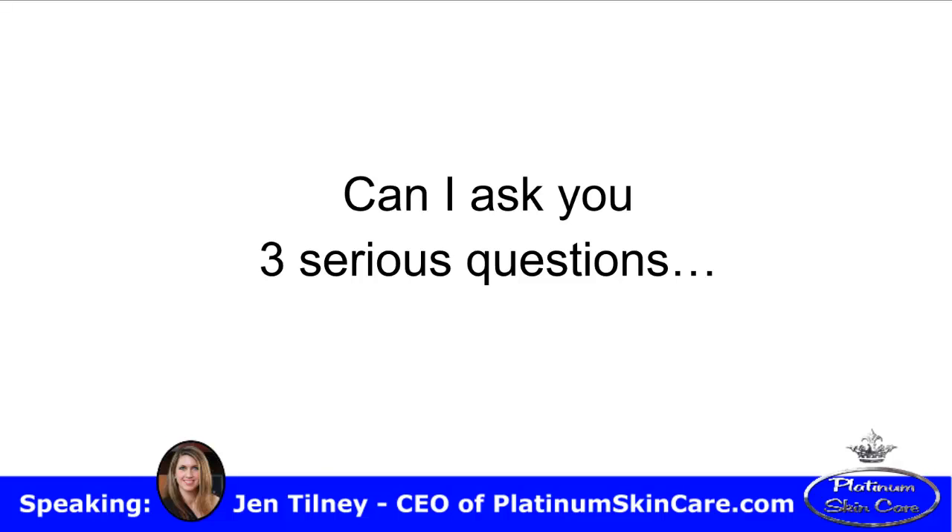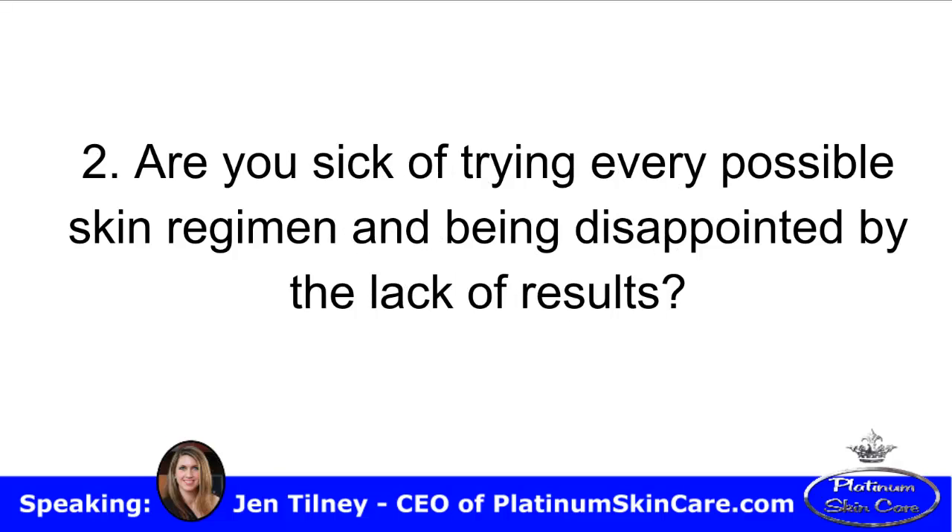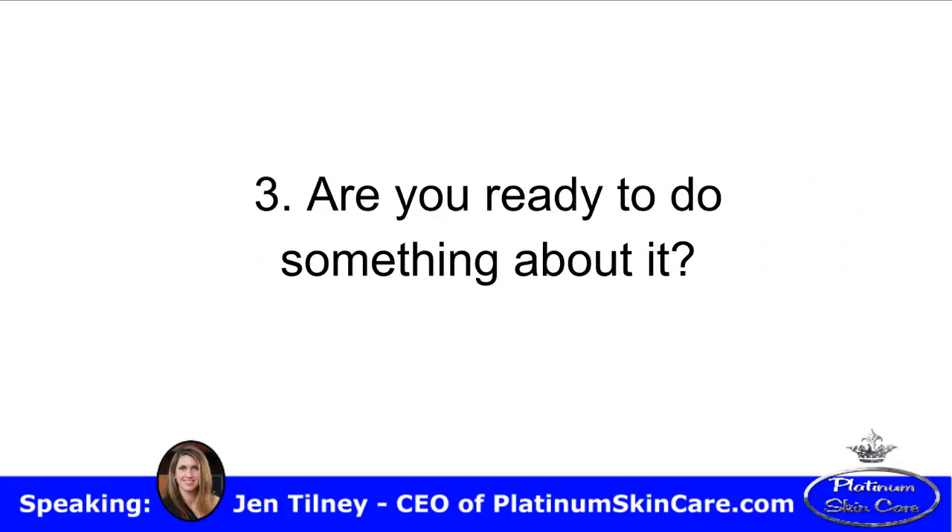Can I ask you three serious questions? Do you want clear, rejuvenated, and refreshed skin? Are you sick of trying every possible skin regimen and being disappointed by the lack of results? Are you ready to do something about it?